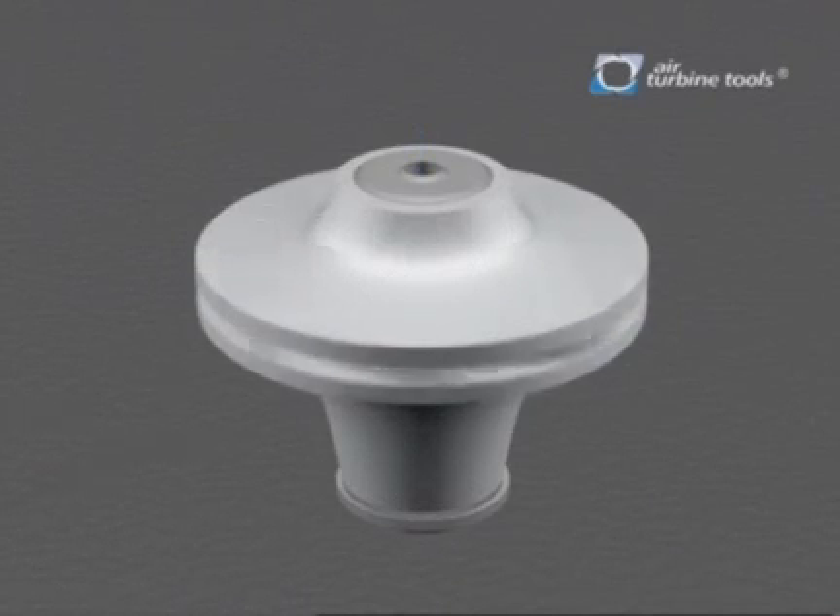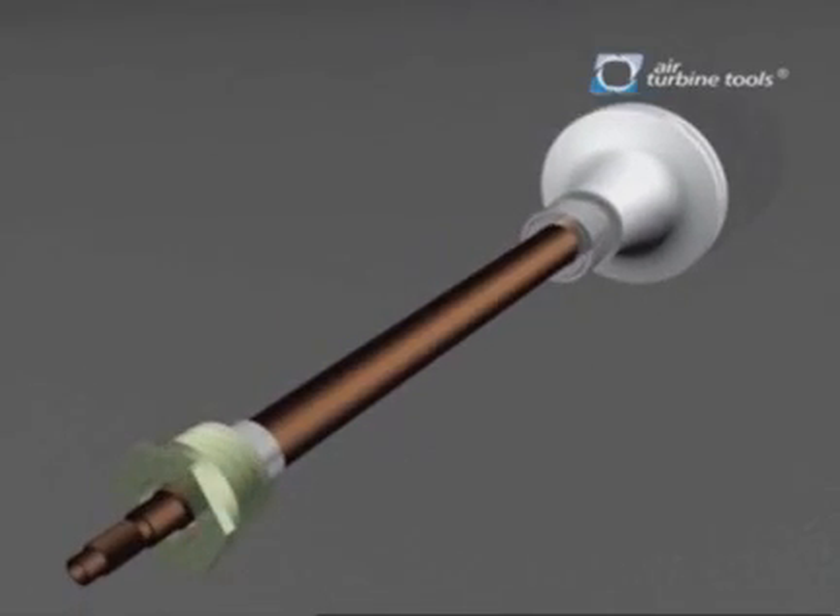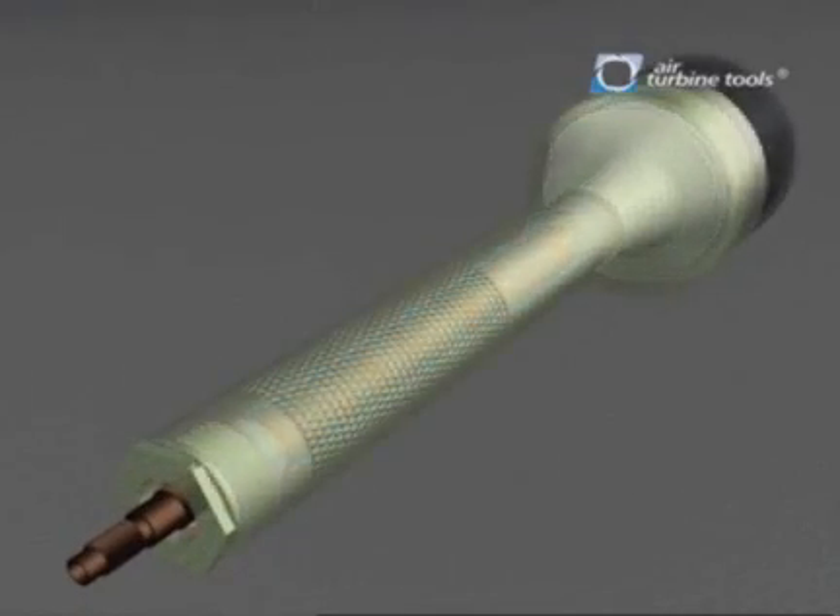The motor mechanism is a direct drive with few moving parts. That means less friction, less vibration, and less frequent repairs.